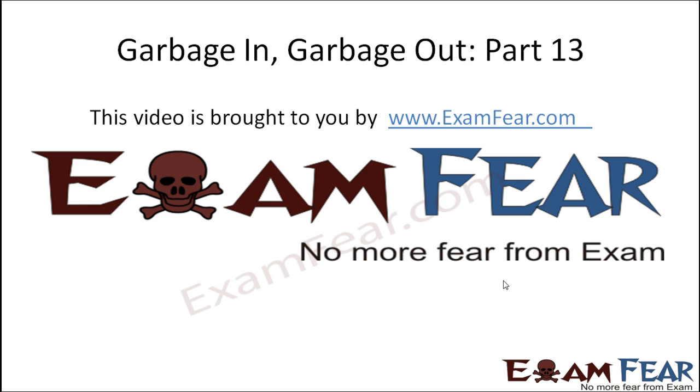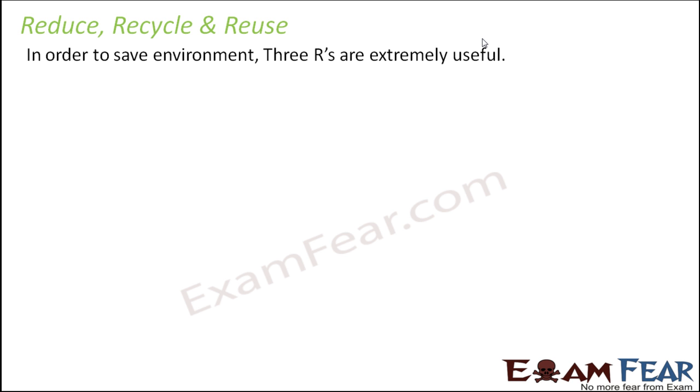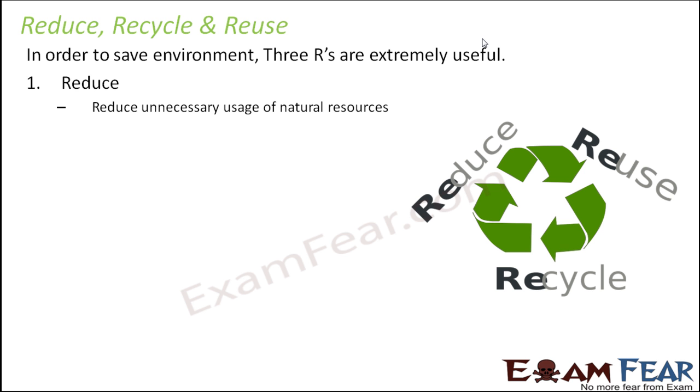Hello friends, this video on garbage in garbage out part 13 is brought to you by examfear.com — no more fear from exam! Based on whatever we have studied so far, what we understand is that in order to save the environment, three R's are extremely useful: Reduce, Recycle, and Reuse.